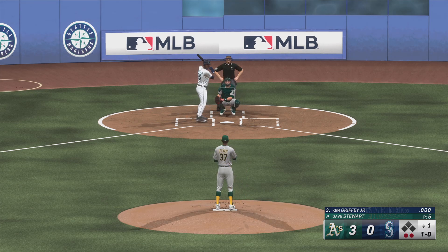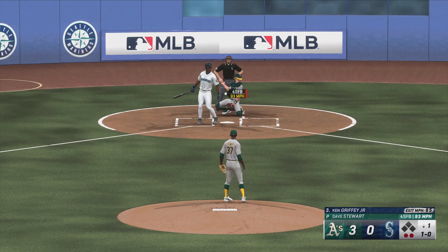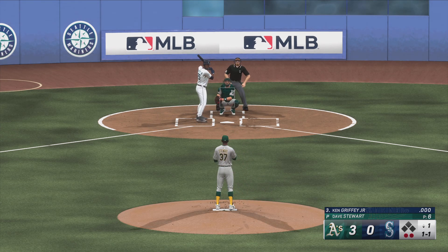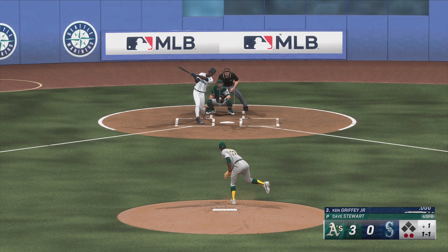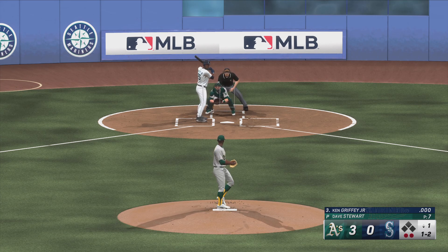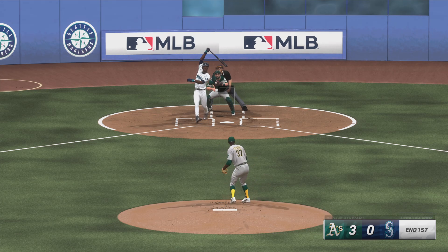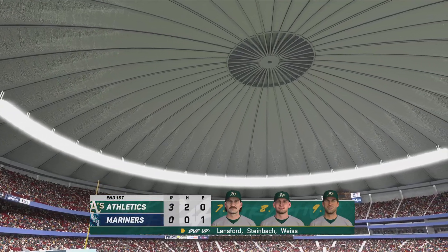First pitch misses. Fouled away. Two down. Swing and a miss — struck him out. And the Mariners set down 1-2-3.